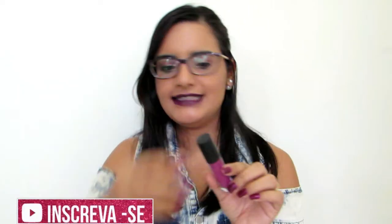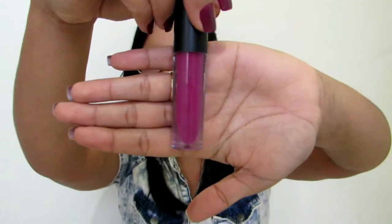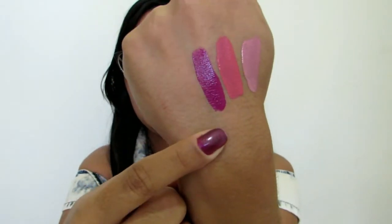Próxima cor é a 210, que é um roxinho super lindo. Eu amei também. Vou passar bem rapidinho pra vocês. Olha que roxo lindo — ele é um roxo mais fechado, maravilhoso. E fica super pigmentado nos lábios. Ele é maravilhoso.